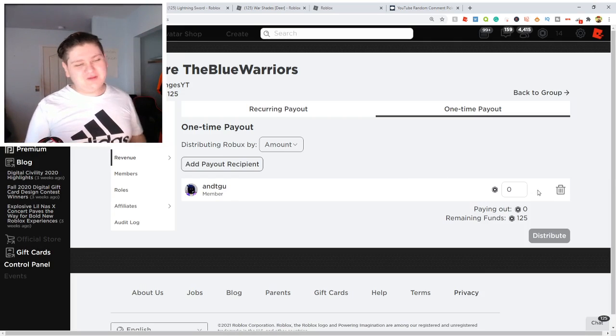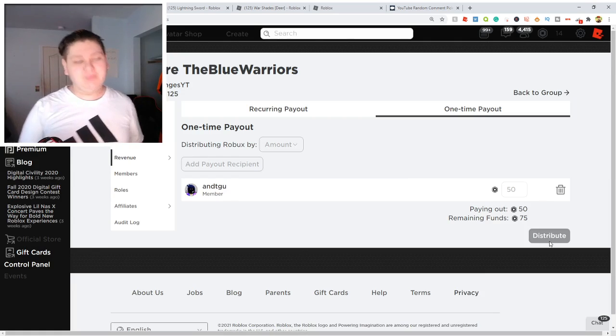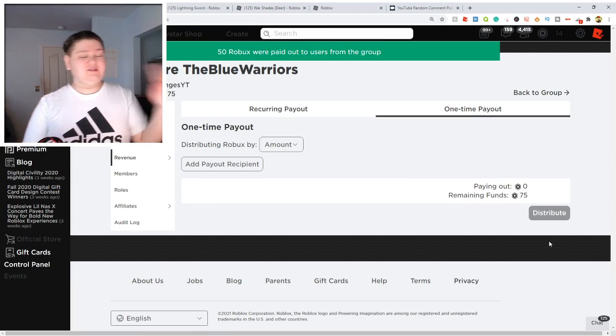Congratulations, my friend. I won you the Robux today! Let's go and give you a nice cheeky 50 Robux, my friend. Enjoy that right there, guys. So without further ado, let's continue on with the video.